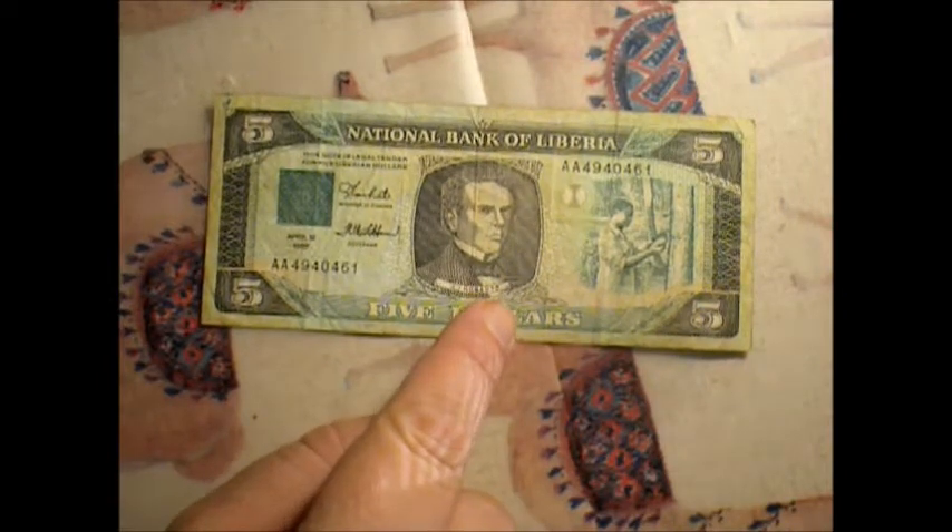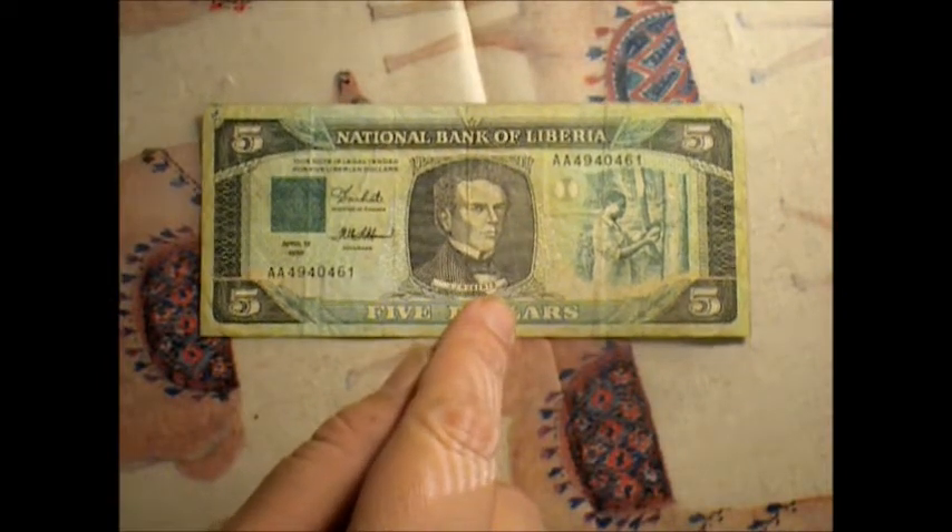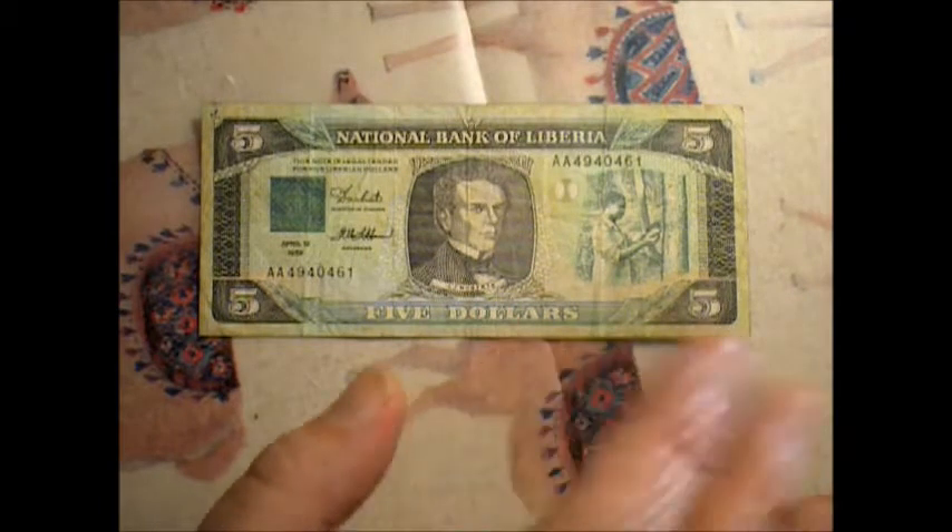This is J.J. Roberts, which in their wisdom they decided to write it in a language that I understand, which is awesome.